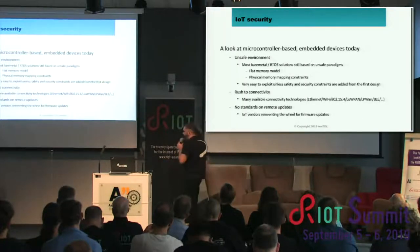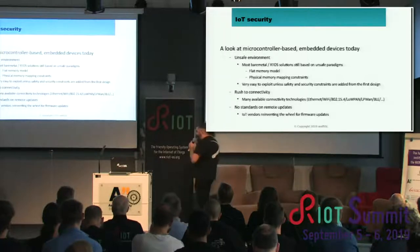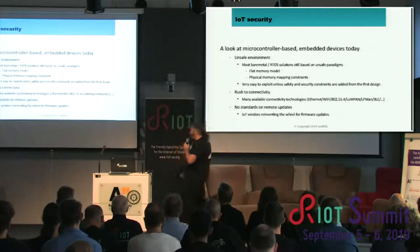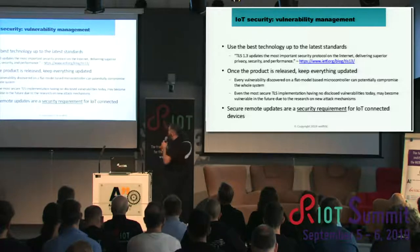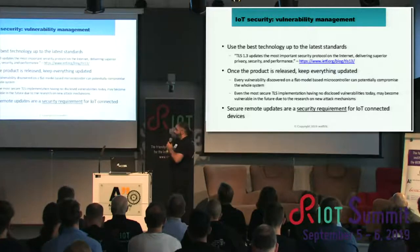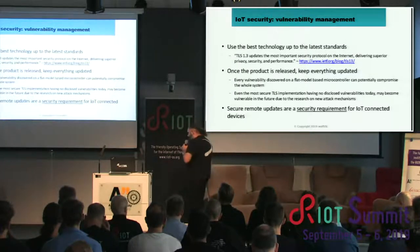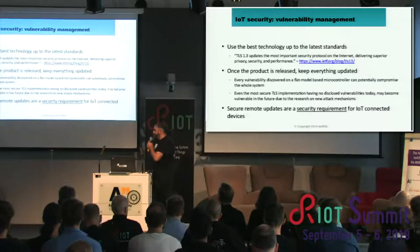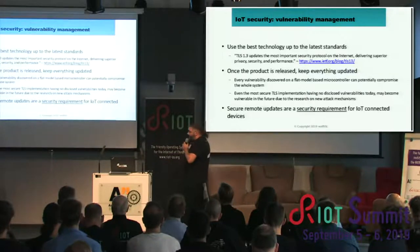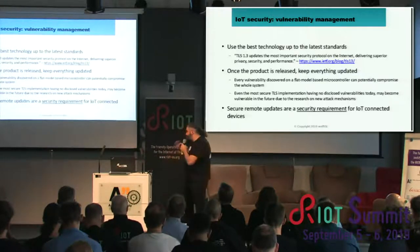There is a rush to connectivity, and we have so many connectivity technologies available for small devices today, but there is no standard yet for remote updates — except we know there's been an effort from SUIT to standardize this. Vulnerability management means we should use the best technology up to the latest standards. The panel mentioned perfect forward secrecy this morning, which is one of the most important features of TLS 1.3. We can use the latest standards, but we also need to keep things updated — because even when vulnerabilities are discovered and they affect your project already in the field, you should foresee the possibility of having a way to update things.